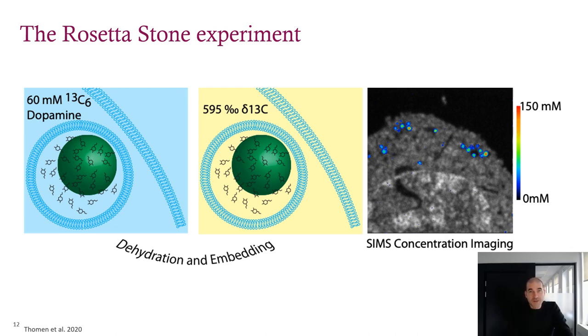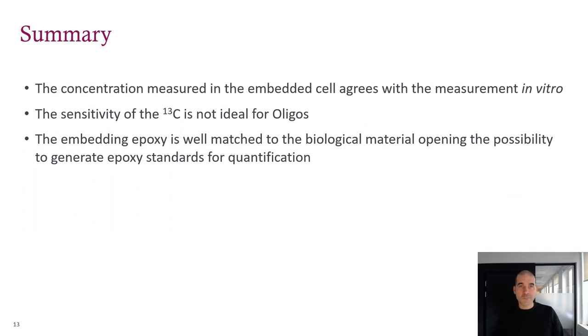It also showed us that we can predict the limit of detection for carbon-13, which for these purposes is around one millimolar. Based on everything we knew about ASOs and some back-of-the-envelope calculations, we figured that wouldn't be enough sensitivity. But we also learned that the epoxy was quite well matched to the biomass in terms of carbon. This gave us the idea that it might be possible to generate calibration standards using other labels. To recap: the concentration in the embedded cell agrees with the in vitro measurement; the sensitivity for carbon-13 labeling is not ideal for oligos; and the embedding epoxy is well matched to biological material, opening the possibility to generate epoxy standards for quantification.